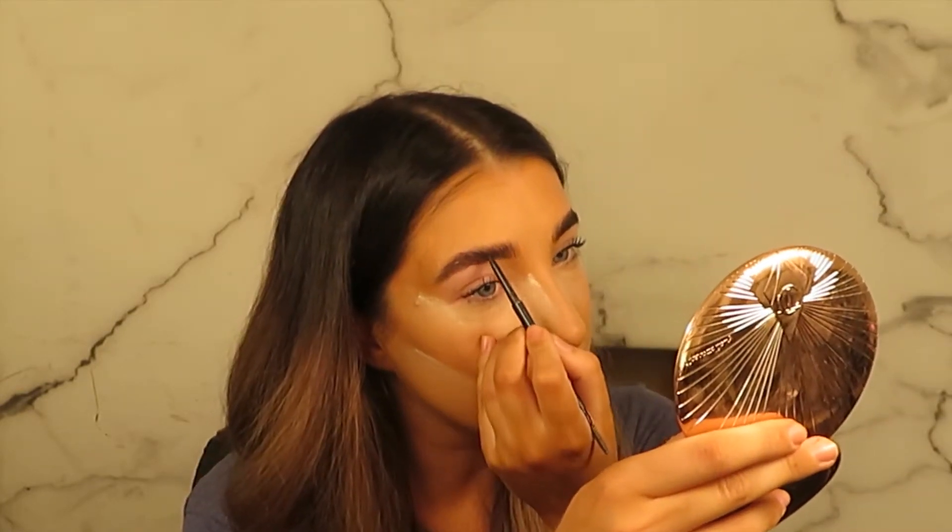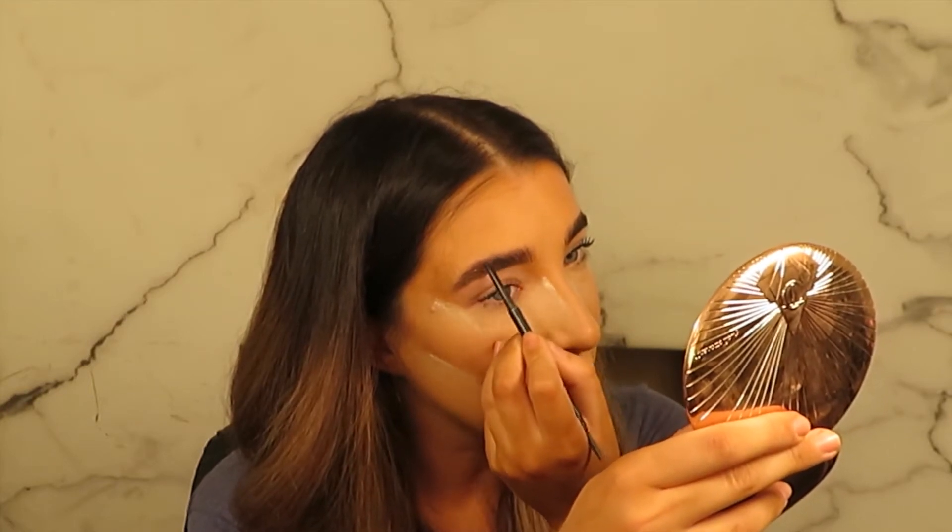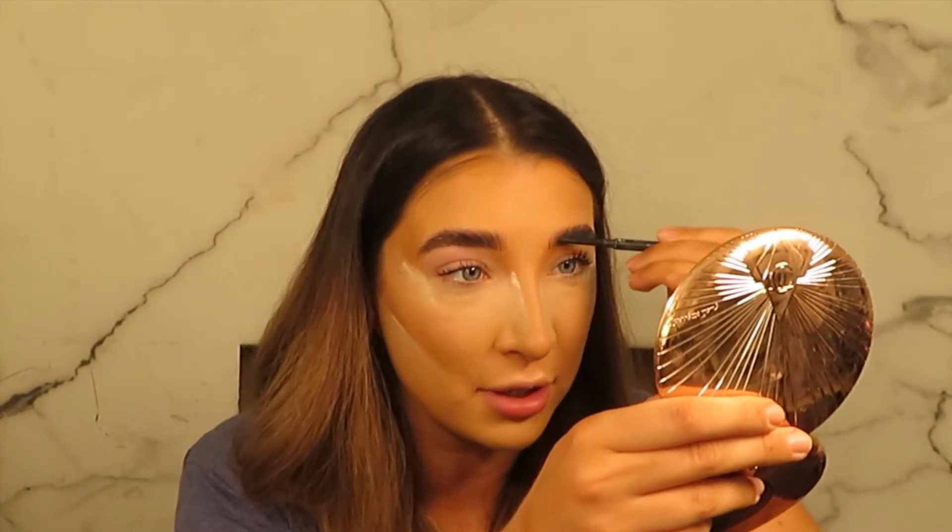Now I'm going to do a little bit of brow pencil - I'm not going to need much because they are quite full, just filling in any gaps following the direction of the hair. If you're doing a fluffy natural brow look, always follow the direction of the hairs. One thing about the brow sculpt treatment - if you have really thin brows and want them fuller, it will do that. My brows are really full and I had to take an extra row of hairs off.